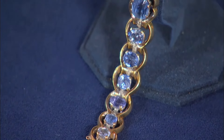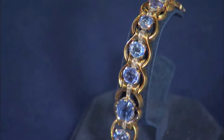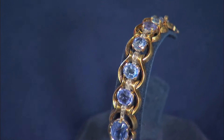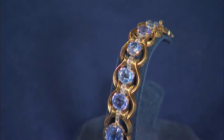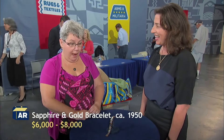Sapphire bracelets like the one on display are highly sought after by collectors. In an auction setting, this sapphire bracelet — given its rich features — would likely sell for about six to eight thousand dollars auction estimate. The owner was surprised, not having expected anywhere near that much.